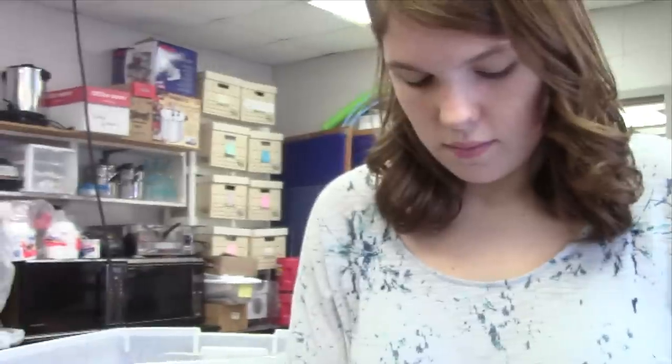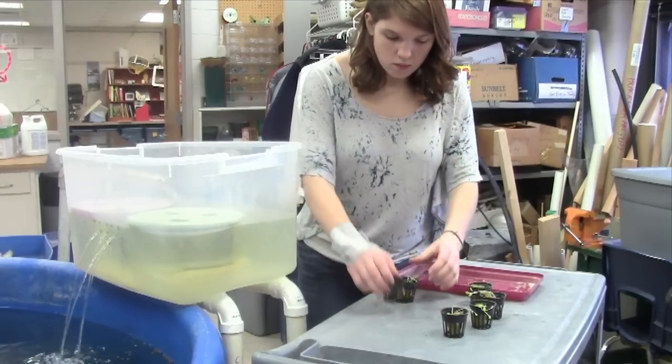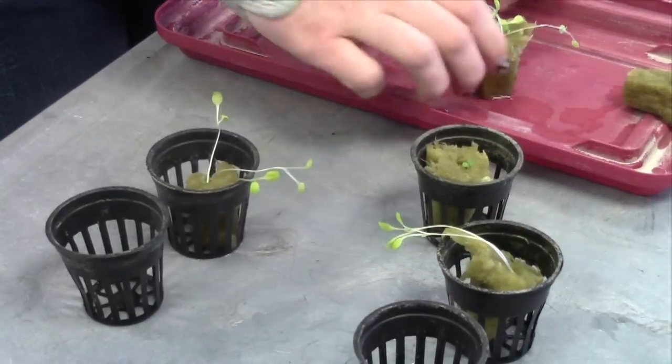My favorite thing in this class was probably doing our different experiments. We had roses and had them in different solutions — one was in 7Up with water, one in water with rocks — and we'd see which one would last the longest.